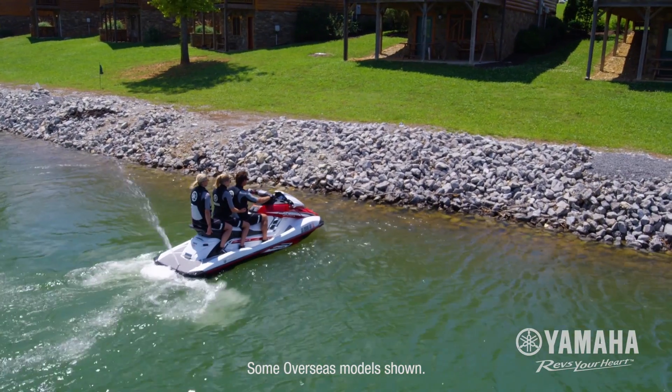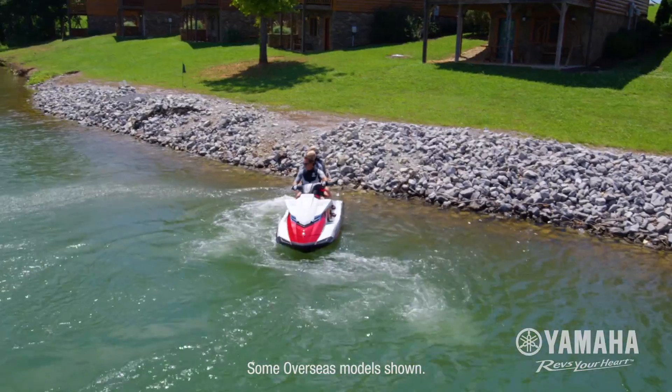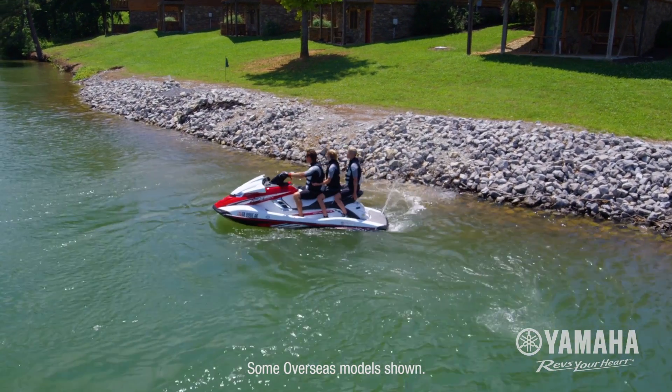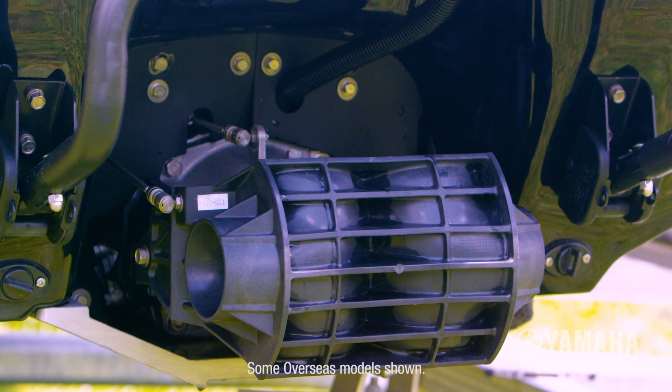Operation is simple with no manual shifting, no gears and no complicated processes. Benefits include enhanced handling and smooth deceleration. The patented bucket design ensures maximum control at all speeds.